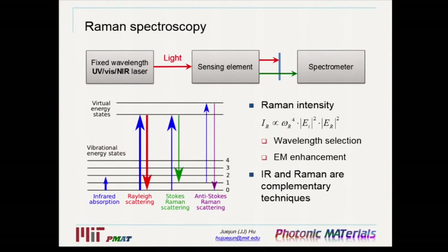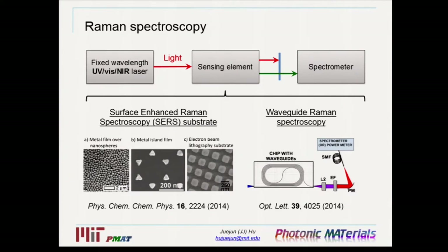The intensity of Raman scattering depends on a few factors. Omega_r is the frequency of the Raman scattered light, and intensity depends on omega_r to the fourth power, meaning it is advantageous to use short-wavelength excitation light such as UV. However, short wavelengths may induce fluorescence or absorption in the sample, so you need to balance high signal with reduced fluorescence. As a nonlinear process, Raman also depends on the electric field roughly to the fourth power, meaning tightly localized optical modes amplify Raman scattering. This is why sensing element design focuses on concentrating the light field into a very small spatial region. One example is surface-enhanced Raman spectroscopy, or SERS, which uses metallic nanostructures to create tightly confined localized surface plasmon resonant modes and enhance the Raman interaction.